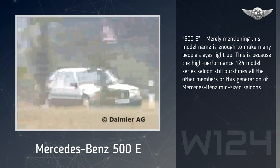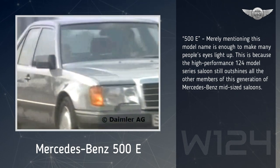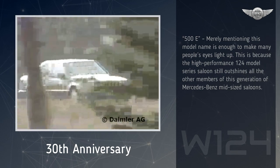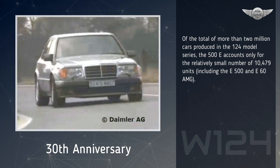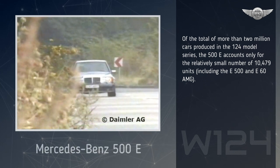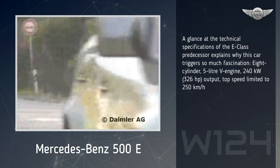Mercedes-Benz 500E. Merely mentioning this model name is enough to make many people's eyes light up. This is because the high-performance 124 model series saloon still outshines all the other members of this generation of Mercedes-Benz mid-sized saloons. Of the total of more than 2 million cars produced in the 124 model series, the 500E accounts only for the relatively small number of 10,479 units, including the E500 and E60 AMG.